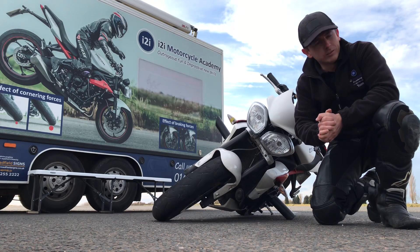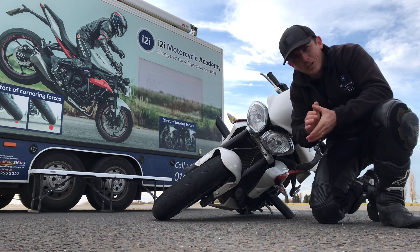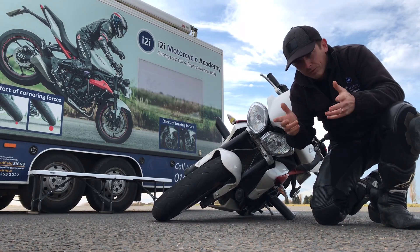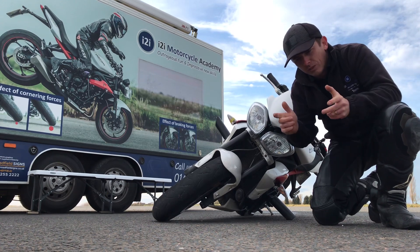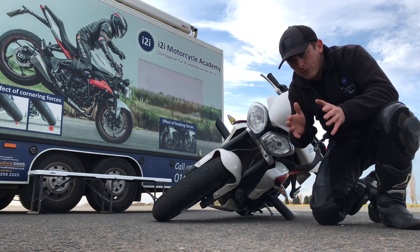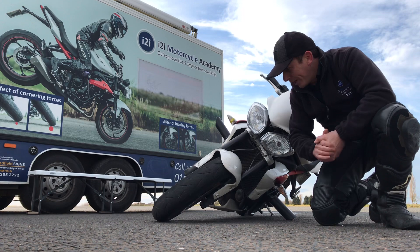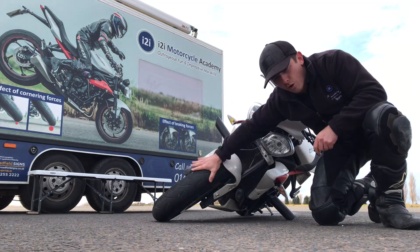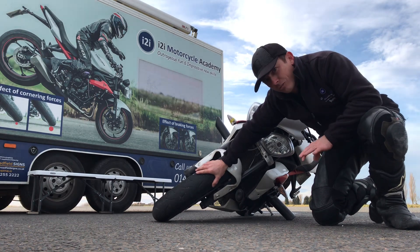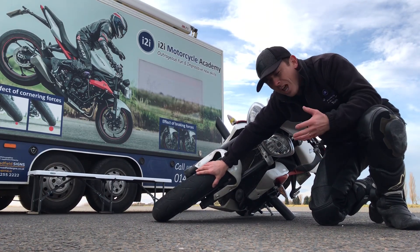It's all gone well. The bike never got this far, which is great. Lots of knees down, everything was going well. But I just thought I'd try and answer a question that an awful lot of bikers ask: when I'm going round a bend, have I got enough grip?